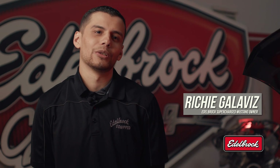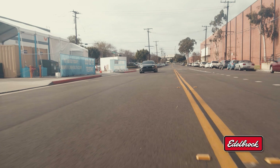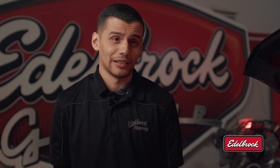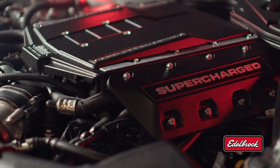My name is Richard Galavese and I own a 2018 Mustang GT with an Edelbrock supercharger. When the car was stock it drove pretty good, but it wasn't enough — I needed more. A few Hellcats actually whooped on me. So I went with the 2650 Stage 1.